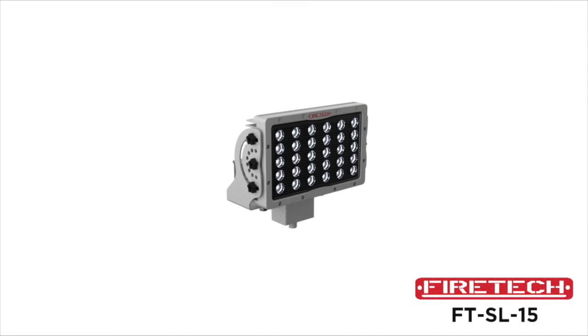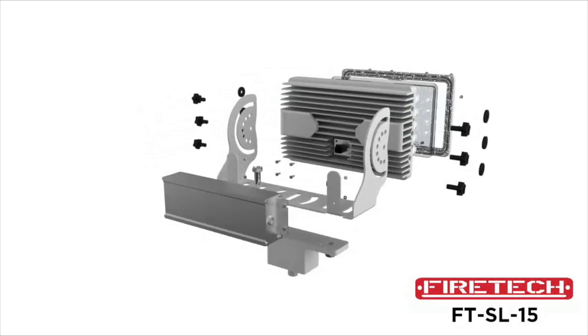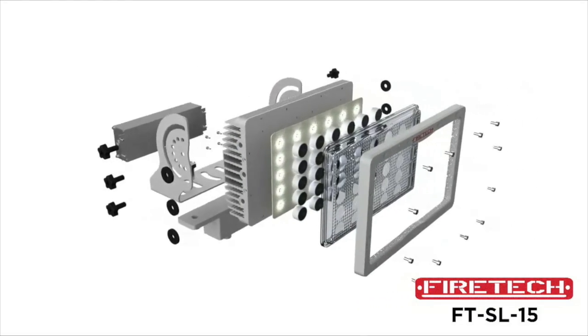The HiViz LED SL15000 LED scene light was designed to be one of the most reliable LED scene lights ever produced for the fire and emergency services marketplaces.